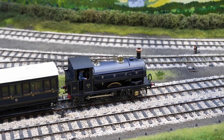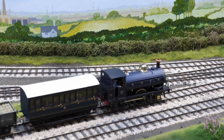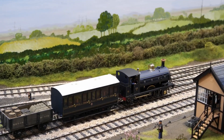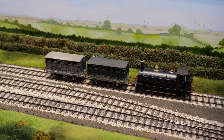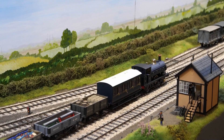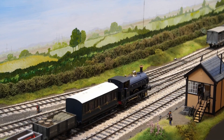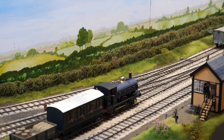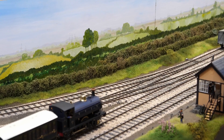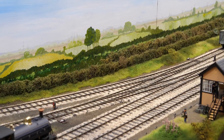The buildings and structures are accurate models of the prototypes, built from drawings and photographs and scratch-built from laser-cut MDF and plastic card. Operations follow a sequence representing in compressed form a typical day's working on the branch during the golden age of the S&DJR. Bridgewater was featured as Railway of the Month in Railway Modeller in October and November 2019.